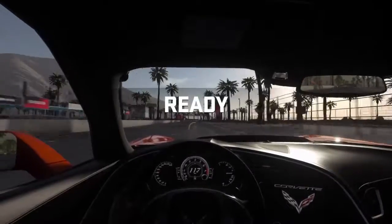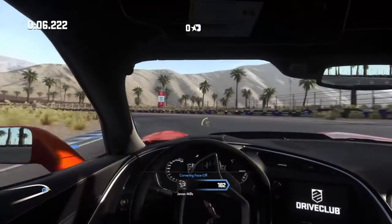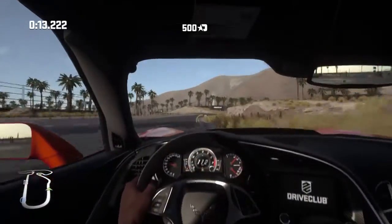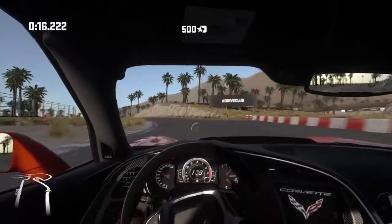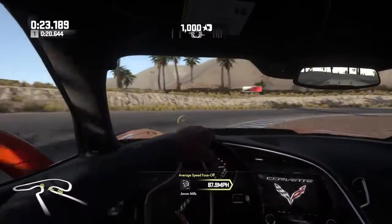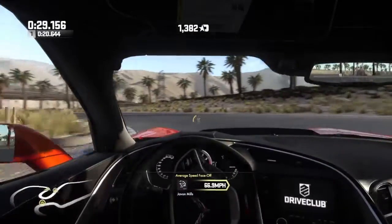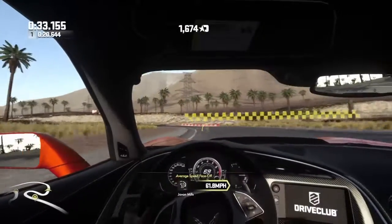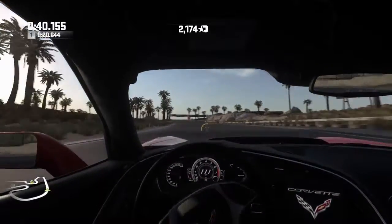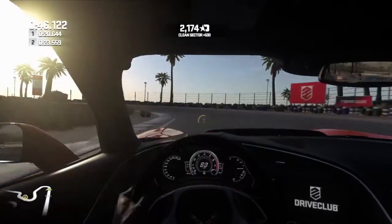Now we're inside the Z06, so let's see how it goes. This thing can get a little swirl. Yeah, you see the drift — so much, can't leave it. If you're not driving this thing, it goes way too far. There's so much more spin than this.